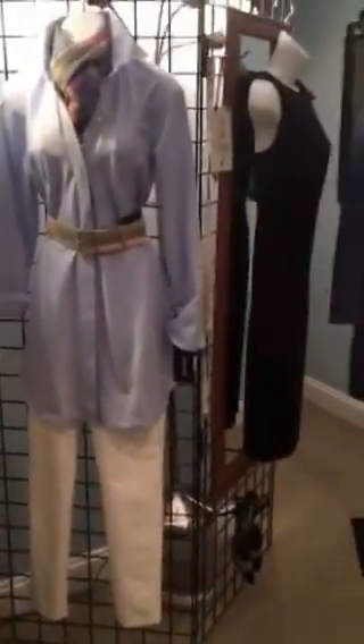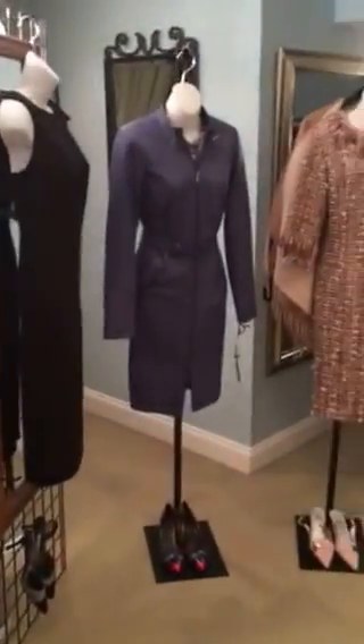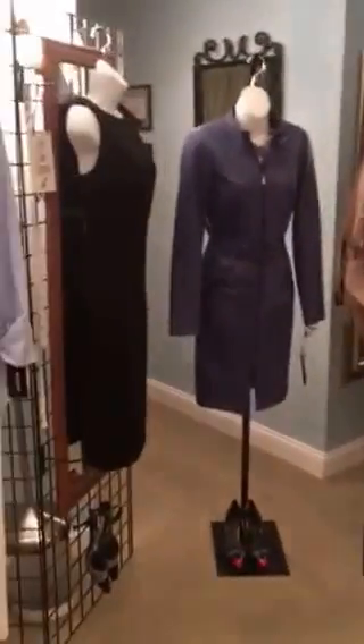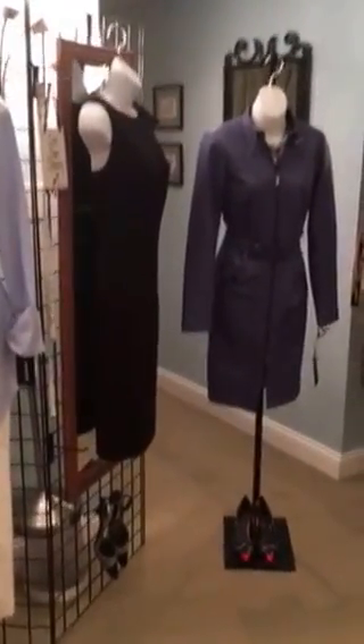I'm in trunk show right now through August 9th, and hope you can find some time to pick a piece or two and add it to your closet. Thanks so much.